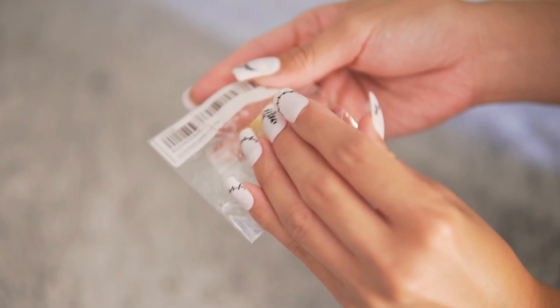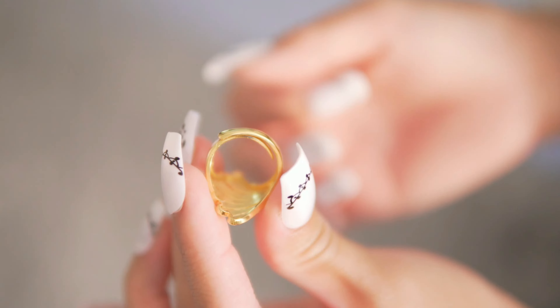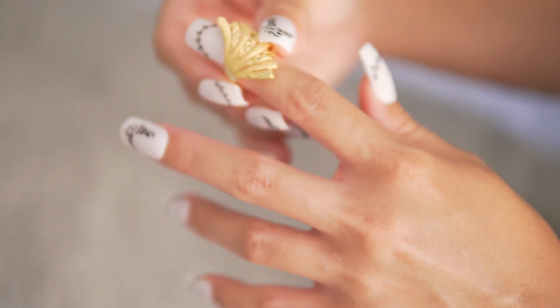This ring is wow. Good quality — looks like it's real gold. Very elegant, and I like that it's adjustable size because I have small fingers.